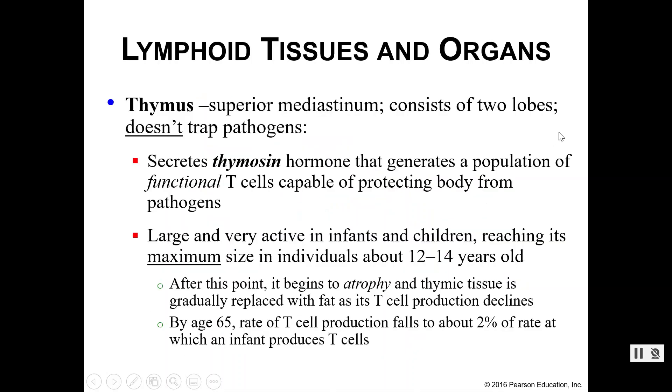Next we have the thymus, which is superior to your mediastinum. You have two lobes — a left lobe and a right lobe. Your thymus does not capture and trap pathogens like many of your other lymphoid tissues. It does however secrete thymosin, which is a hormone responsible for helping T cells, or T lymphocytes, mature into fully functional cells.